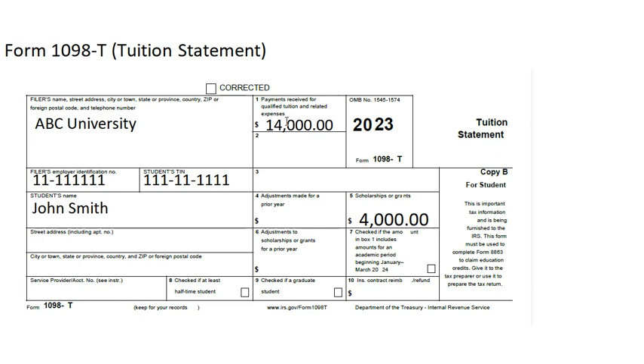Even though John Smith's expenses for tuition, books, and lab fees total $14,000, he also received $4,000 in scholarships and grants. Therefore, he can only use $10,000 — that's $14,000 minus $4,000 — as his qualified education expenses for tuition and books.